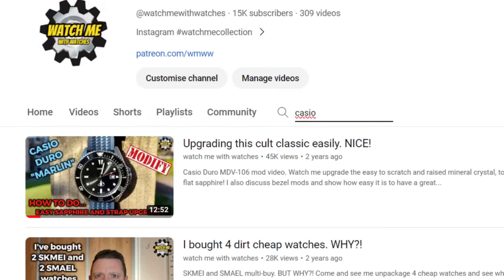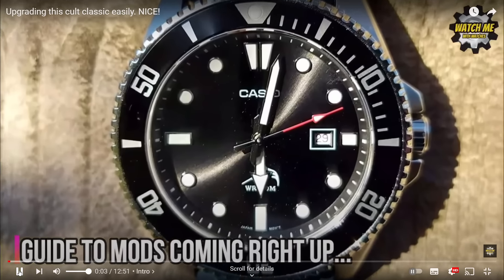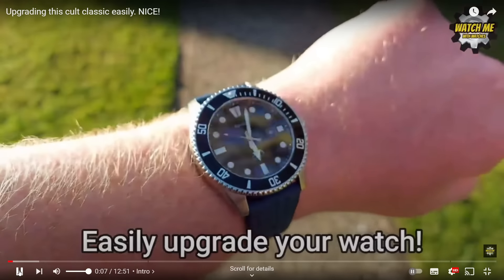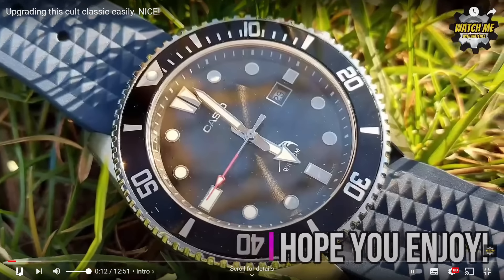It does have a few flaws: the strap is a bit stiff and ugly, mineral crystal, the lume is actually poor for a dive watch, and the date window is microscopic. But you can mod these — change the bezels, change the crystal and strap. I did a very popular mod video on how to do that. It's really straightforward with a few bits off Amazon. Surprisingly fun and easy. Great fun to own and it's iconic. No brainer.